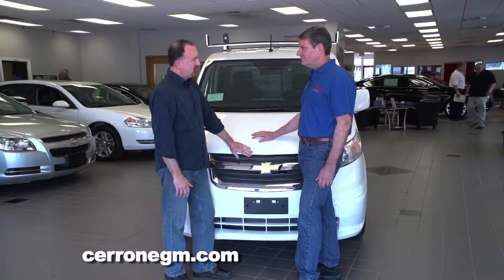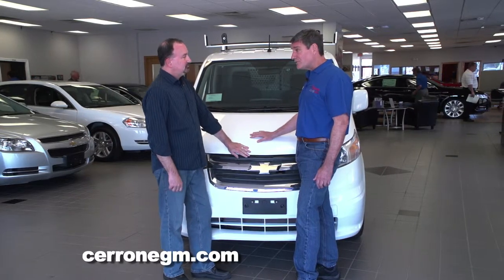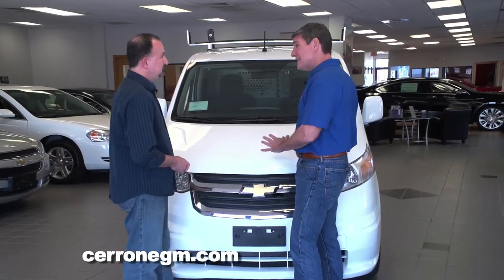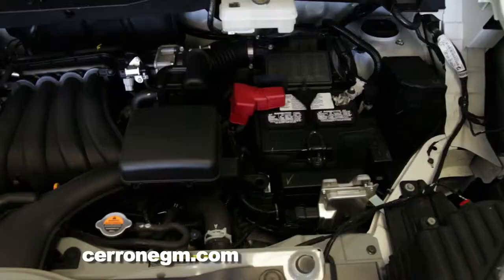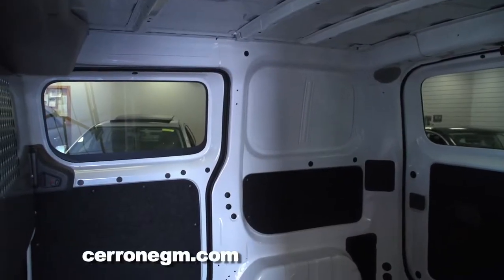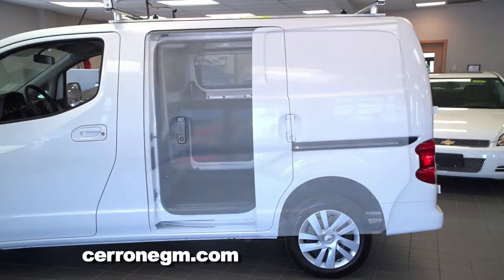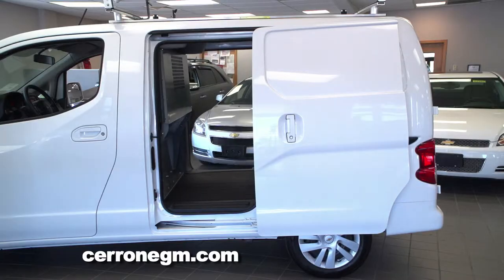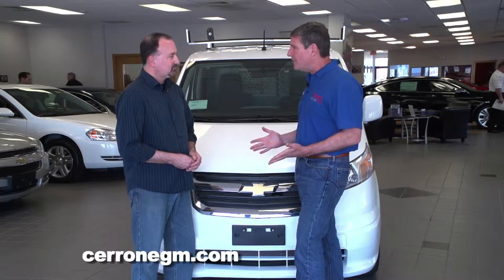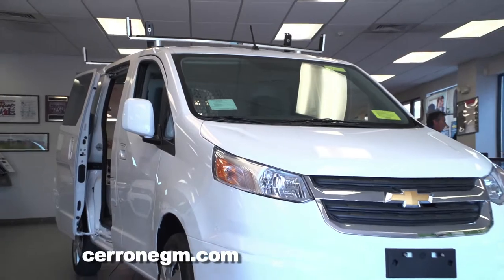I'm impressed — very versatile work van. I'm proud of GM and what they did with the 2015 Chevy City Express. It's got the 16-valve four-cylinder engine with plenty of power, great gas mileage, 1,500-pound payload, sliding doors on both sides, and front-wheel drive — so it's pretty good in the snow — as opposed to rear-wheel drive. Add that all up and think about the cost: it's under $22,000 brand new for 2015, and at that price we are really selling them quickly.